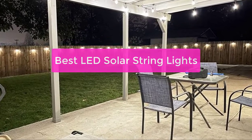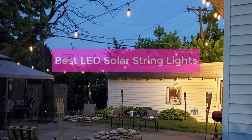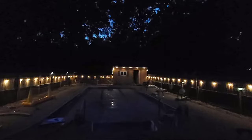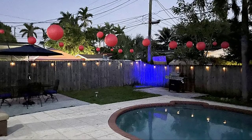Looking for the best LED solar string lights for your home? Check out our top picks. We've gathered some of the best LED solar string lights on the market to help you find the perfect set for your needs. Whether you're looking for a set to decorate your home for the holidays or want a durable set to use outdoors, let's get started.